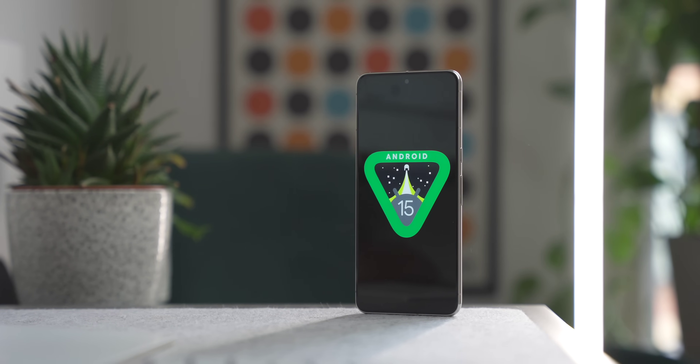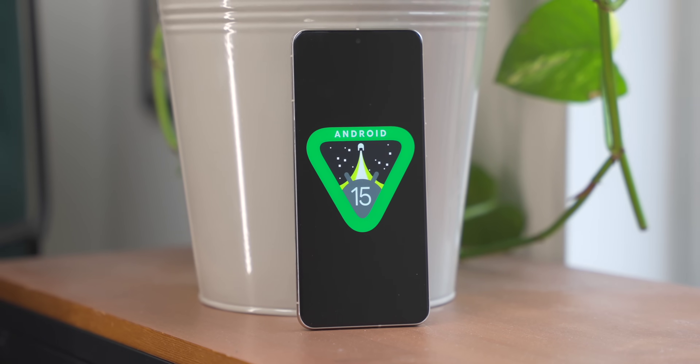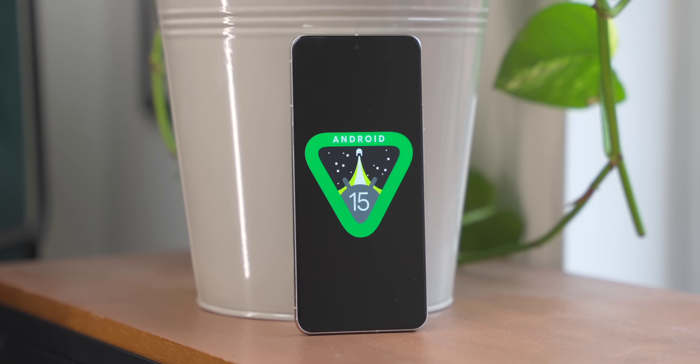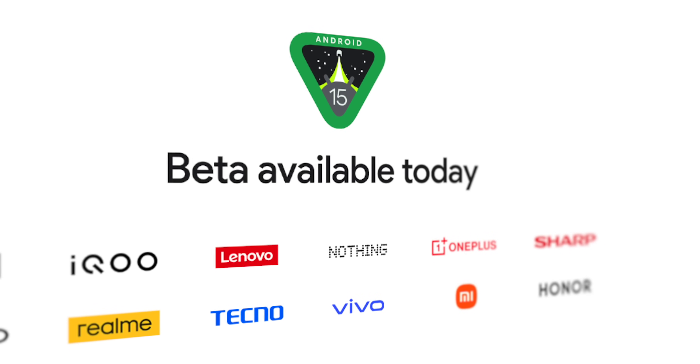Android 15 Beta is out and in full swing, giving you that early look on a handful of devices. We have it on Pixel devices, but now you can get it on even more — things like Oppo, Nothing, OnePlus, and Honor devices.